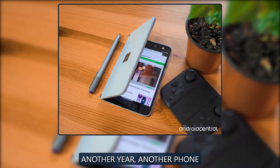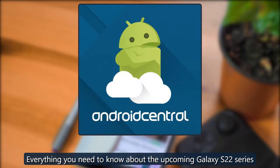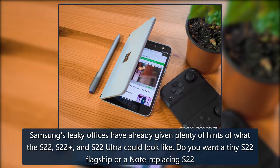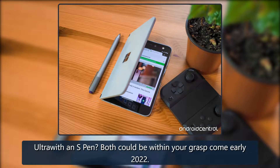Another year, another phone — everything you need to know about the upcoming Galaxy S22 series. Samsung's leaky offices have already given plenty of hints of what the S22, S22+, and S22 Ultra could look like. Do you want a tiny S22 flagship or a note-replacing S22 Ultra with an S Pen? Both could be within your grasp come early 2022.